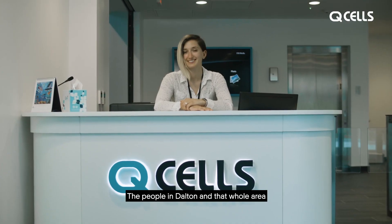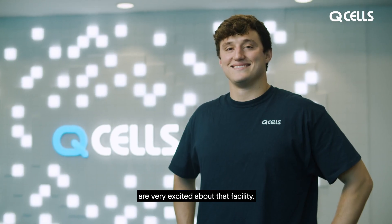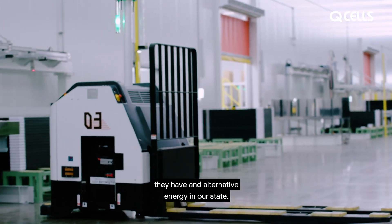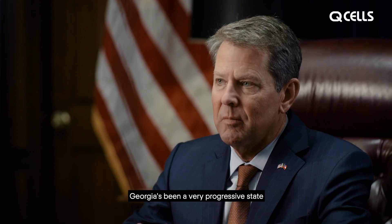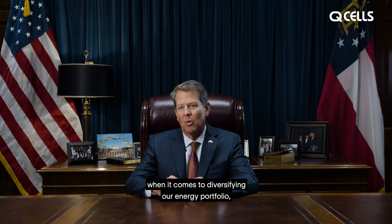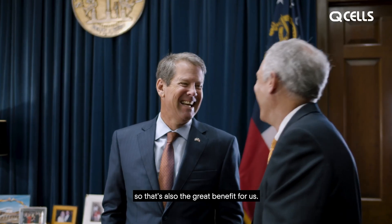The people in Dalton and that whole area are very excited about that facility. We're also excited about the technology that they have and alternative energy in our state. Georgia's been a very progressive state when it comes to diversifying our energy portfolio, so that's also a great benefit for us.